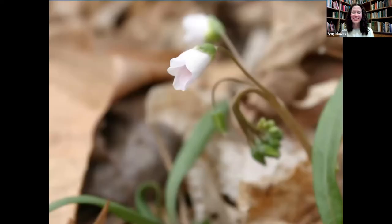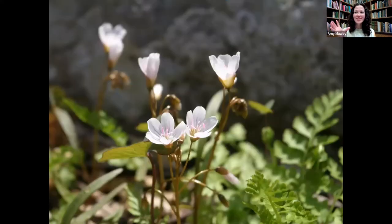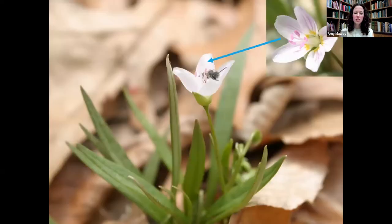Here's an example of a flower closed on a cloudy day versus fully open on a sunny day — notice that perfect cup shape. And here you can see nectar guides: pink stripes on the petals, like airport workers with light sticks directing planes. Those nectar guides tell pollinators exactly where to go for a nectar reward, and while they're there they pick up pollen to carry to the next plant. This plant is called spring beauty.